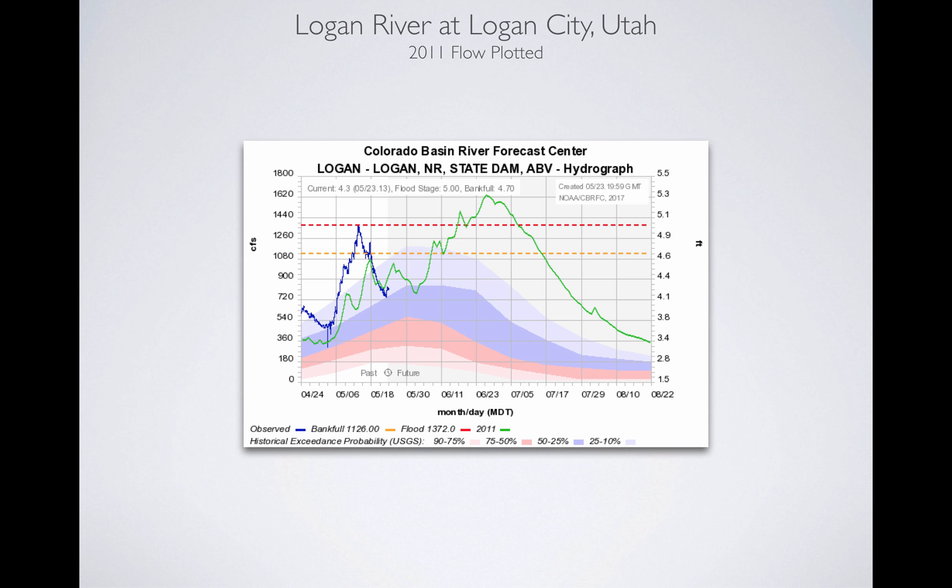The blue line is going up. We've already briefly hit flood stage for about a day, then a weather system came through, cooled things off, and the river dropped back down. But this is what we've seen so far. The 2011 snowpack was a lot bigger, but we'll see how this shakes out.